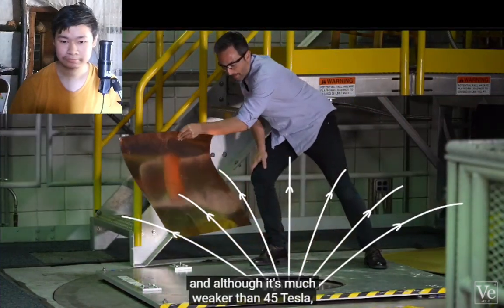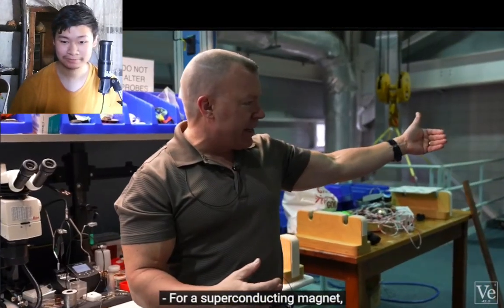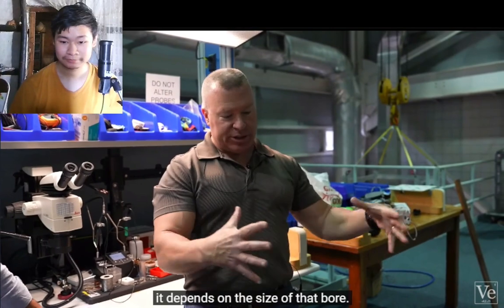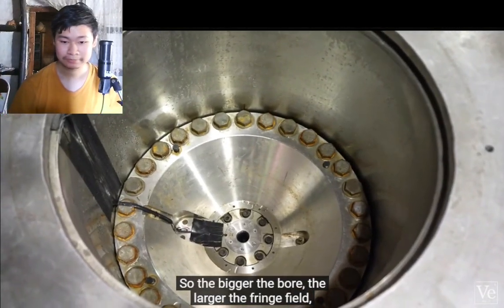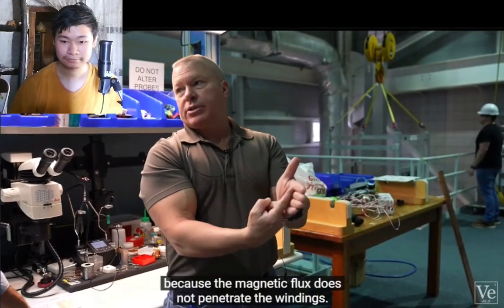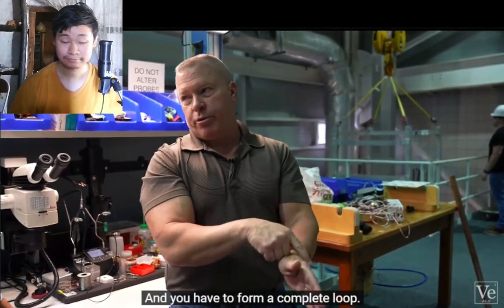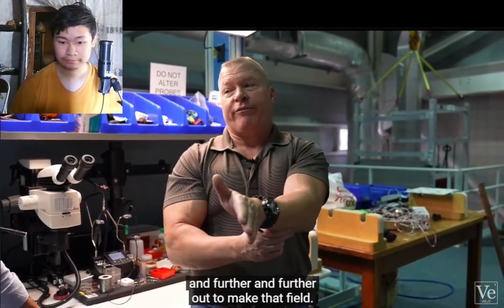This is known as the fringe field. Although it's much weaker than 45 Tesla, it is still plenty dangerous. For a superconducting magnet, it depends on the size of the bore — the bigger the bore, the larger the fringe field, because the magnetic flux does not penetrate the windings and has to form a complete loop, so those loops move further and further out.